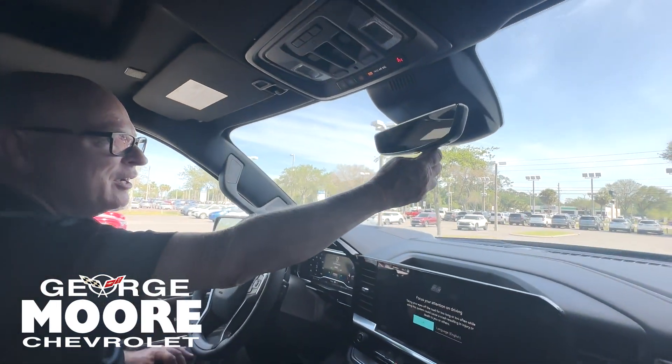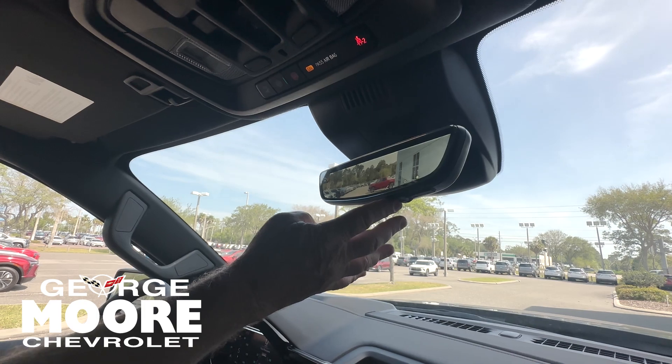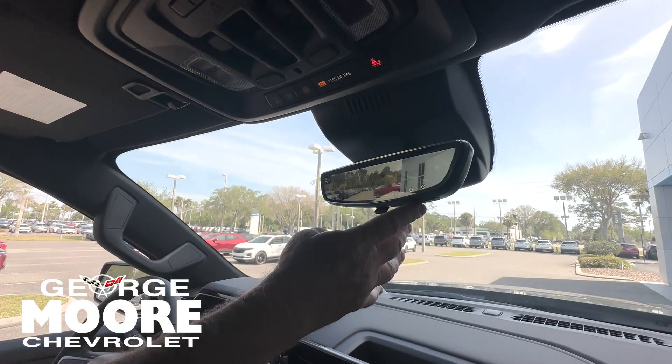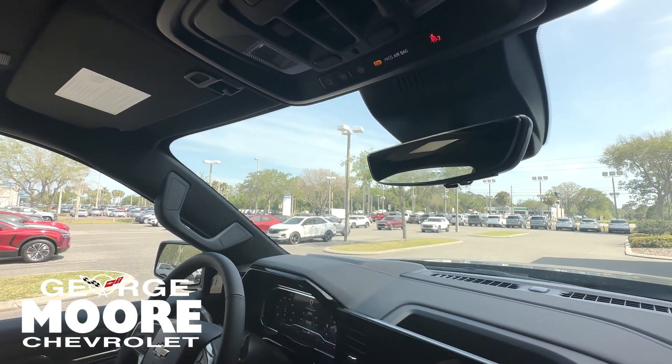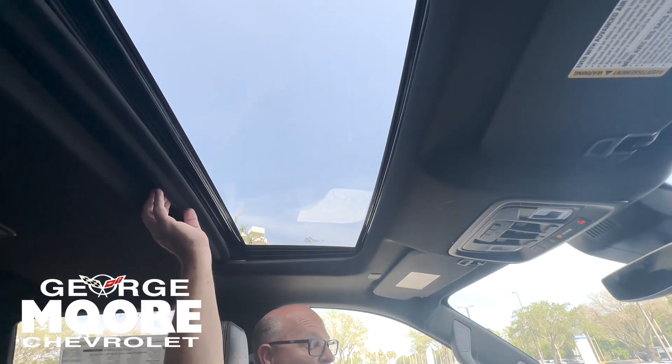Part of the tech package is the rear camera mirror system. With this latest generation, you can control the brightness as well as the magnification — or just use it as an ordinary mirror. This one also has the optional sunroof.